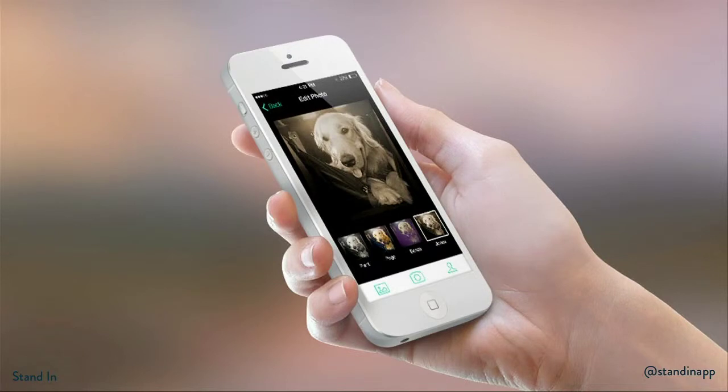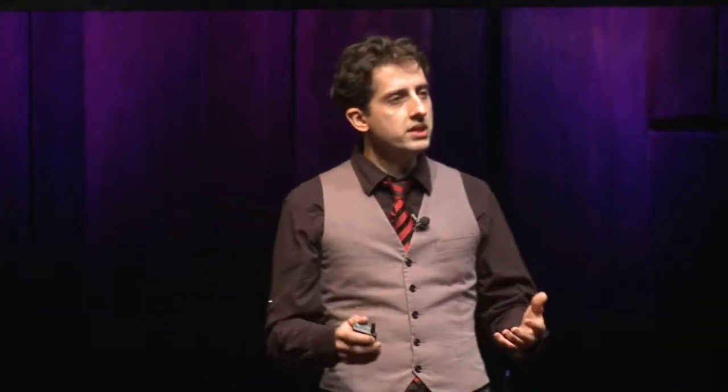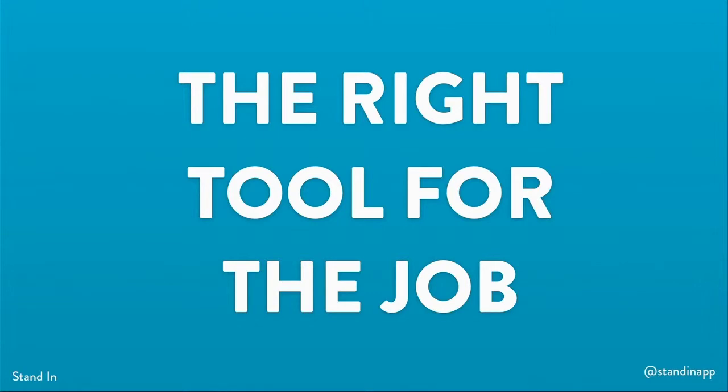And we know that to get great user feedback, your prototypes have to feel like a real app. And this meant working with developers, and it was expensive. We tried every tool that was out there, and we found that they were either too convoluted to save time or too simplistic to work. What we needed were smarter tools for designers. And that's exactly what we built.